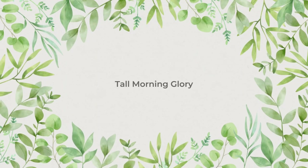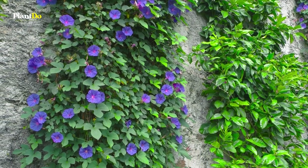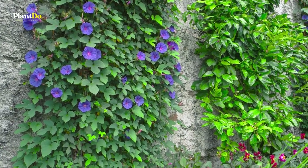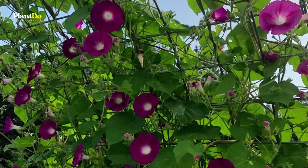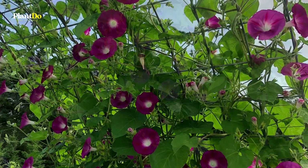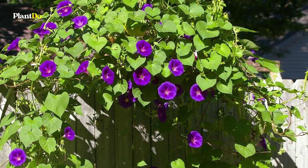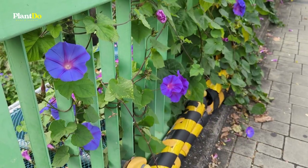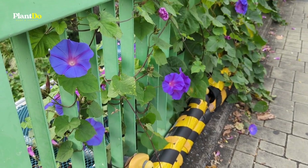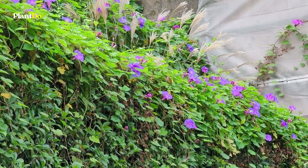Number 5: Tall Morning Glory. Tall Morning Glory, also called Common Morning Glory, offers a steady supply of velvety trumpet-shaped flowers from June to October without needing much care in return. The flowers, which open in the morning and close by mid-afternoon, attract hummingbirds, butterflies, and other pollinators. The vines are grown as annuals in most regions.